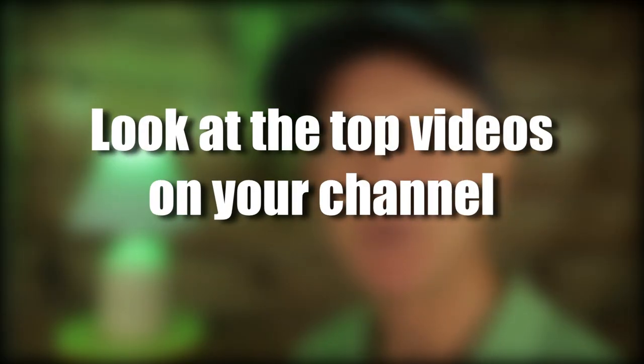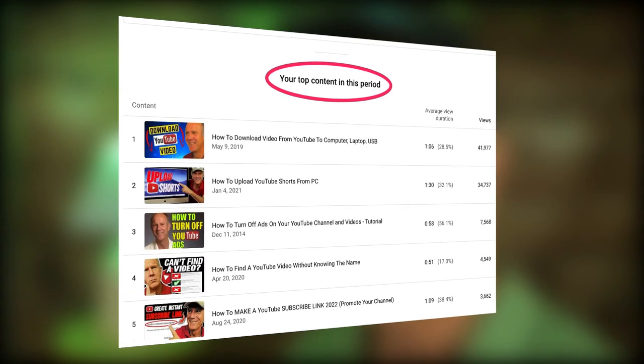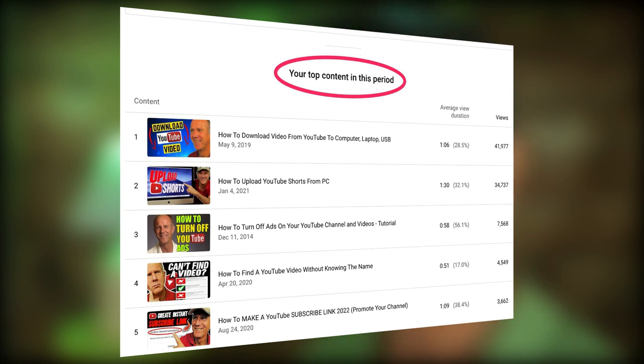Look at the top videos on your channel. Go into YouTube analytics and look at the top 10 videos that are getting the most traffic in the last 28 days. These videos have been proven to generate a lot of traffic, so make a similar video by approaching the topic from a different angle. There's a high probability that this video will also get a high number of views.